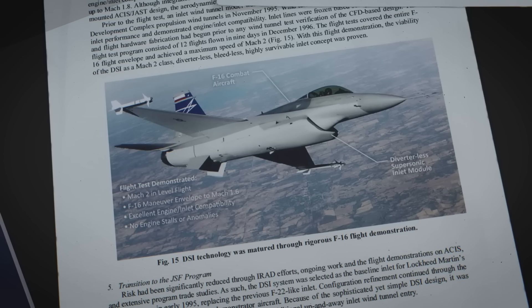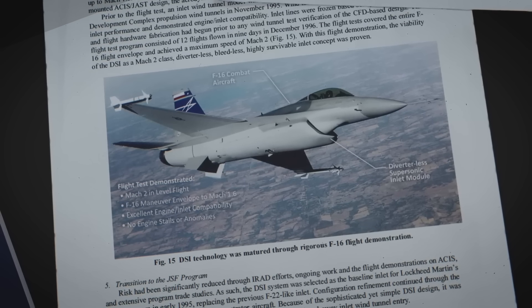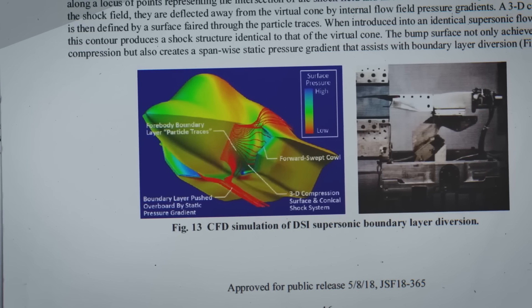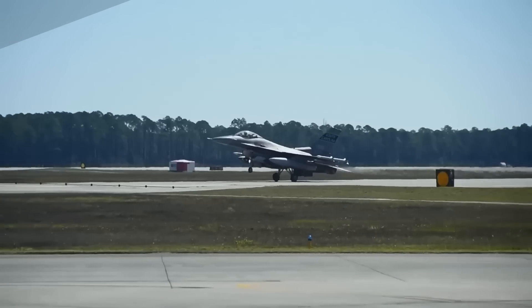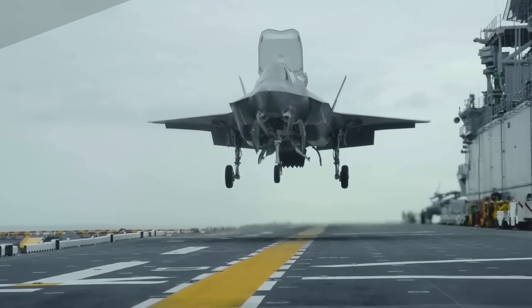Every single unavoidable surface gap on the aircraft has a serrated edge. One hatch opens to reveal a telescoping ladder to allow pilots to climb in and out. Others open to reveal the landing gear. There are the internal weapons bays, essential for keeping radar-reflecting missiles hidden from view. And smaller hatches are flare dispenser doors.